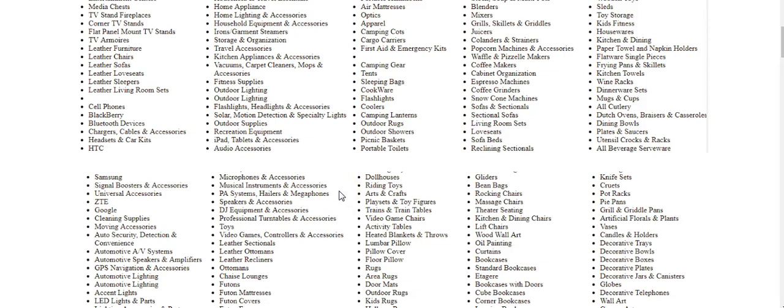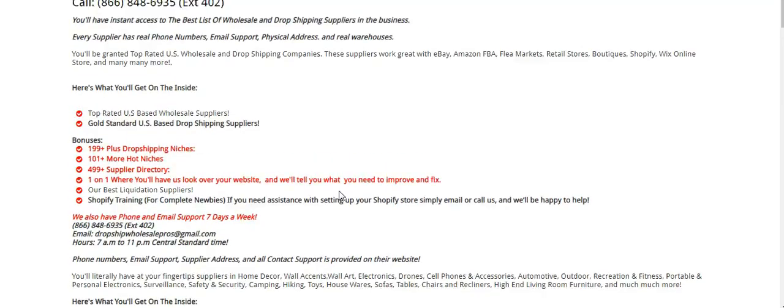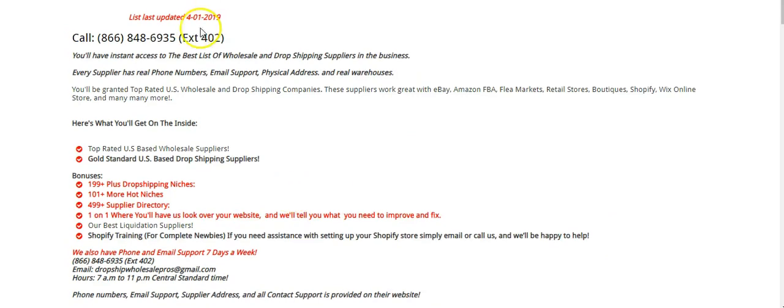This is our Gold Standard supplier list — it has the most value. You saw it: we just added 500 suppliers to this thing and we just updated it. As of today, the fourth of April, we updated it on the first of April. This is really going to take you to another level.